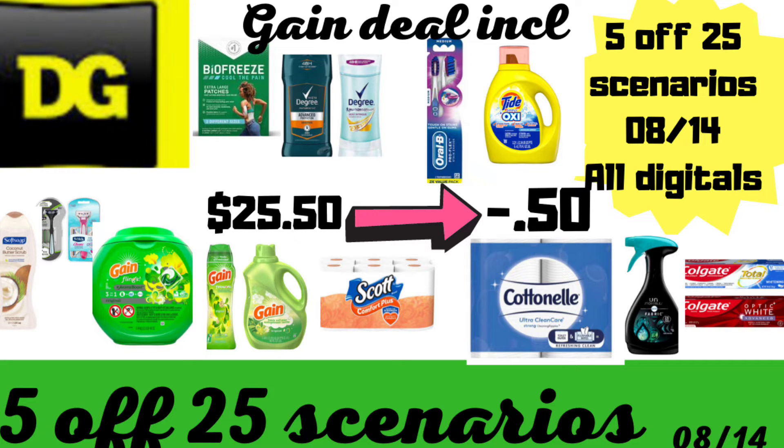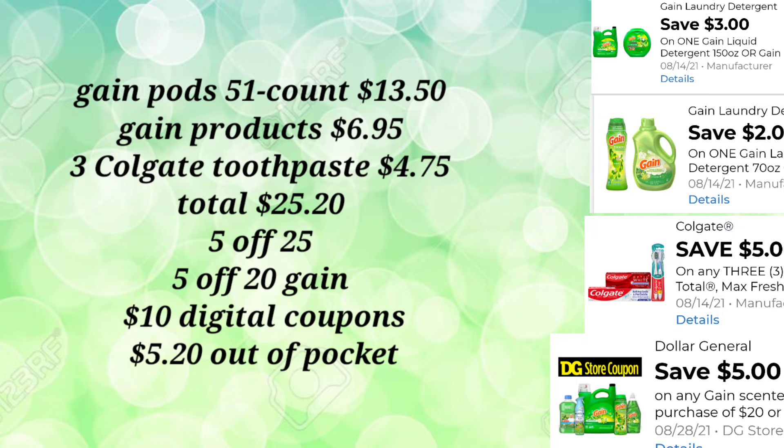This next deal involves our 5-off-20 Gain deal and our 5-off-25. Before you say anything, I know some areas will not allow those two to mesh together, but for those of you that will, please take advantage — it's a very, very great low out-of-pocket. We're going to pick up the 51-count Gain pods for $13.50 and a Gain product — the Gain softener or Gain detergent — for $6.95.